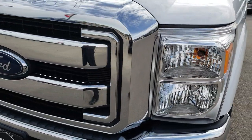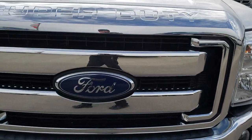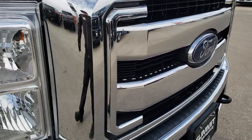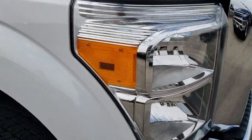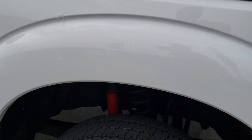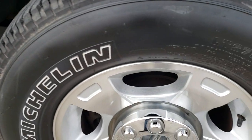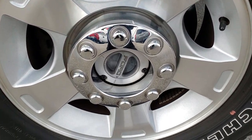Headlight lenses are nice and clear. The grille is in excellent shape — I didn't see any peeling chrome or anything like that, which can sometimes happen to those grilles. Passenger side fender is very clean as well, no dents or dings on that. And the passenger side rim has no scuffs or scrapes.